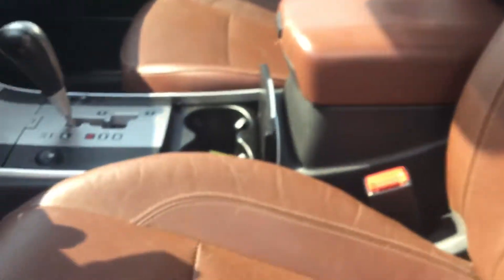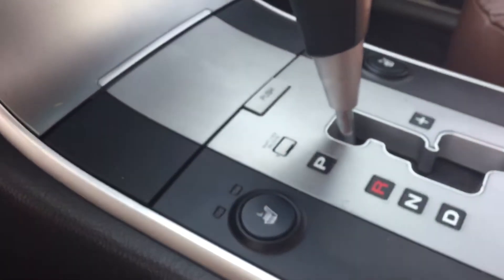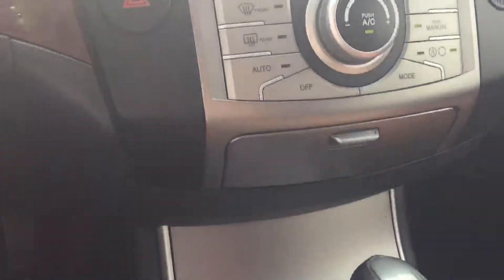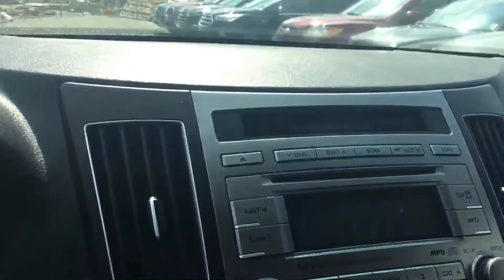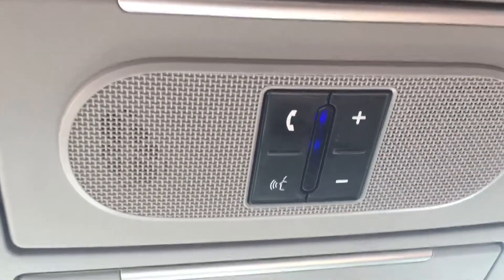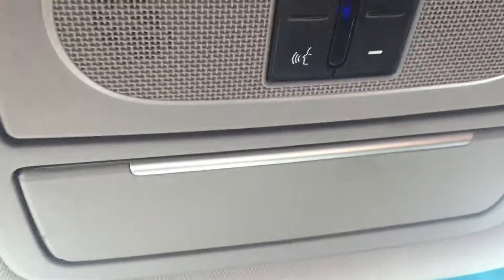As you can see, a super nice leather interior — these seats are heated as well. Really user-friendly center dash console here with all your air controls, radio controls, and CD player right here.